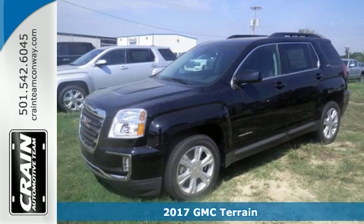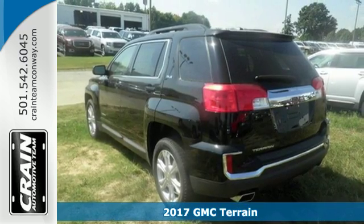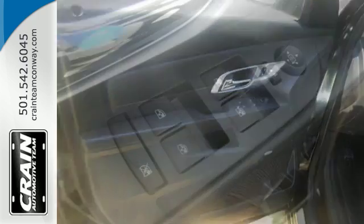Here's a 2017 GMC Terrain. It's time to open up your world to a crossover SUV that can handle it — with the necessary room, power and safety, this Terrain is ready to serve.